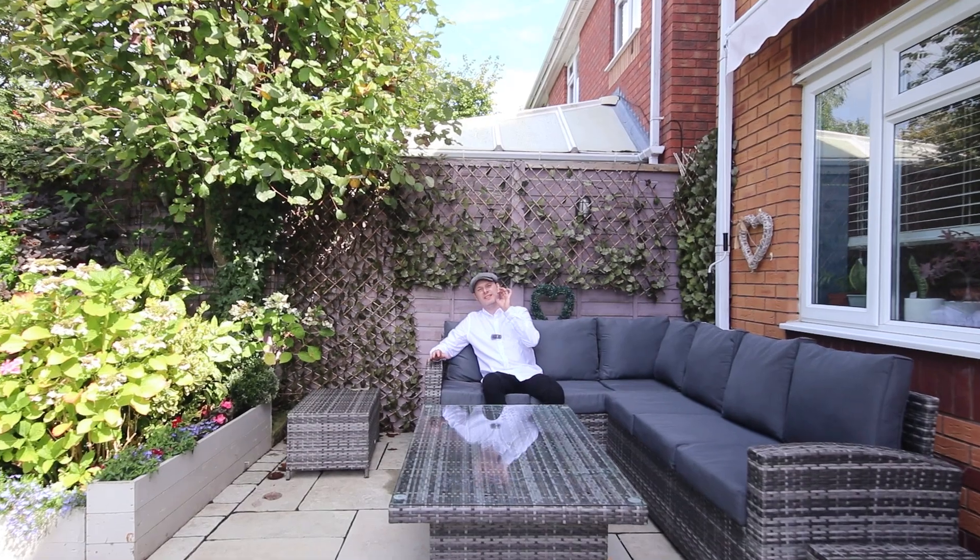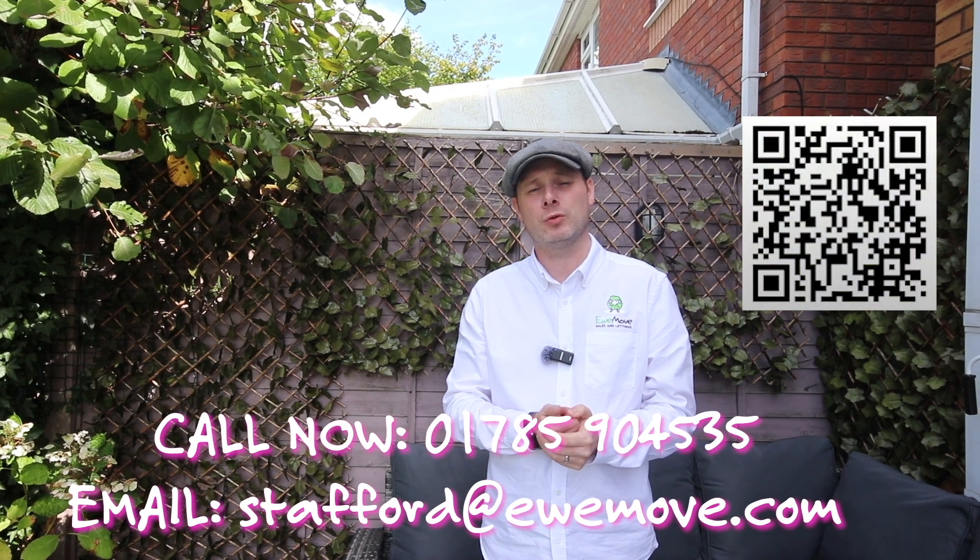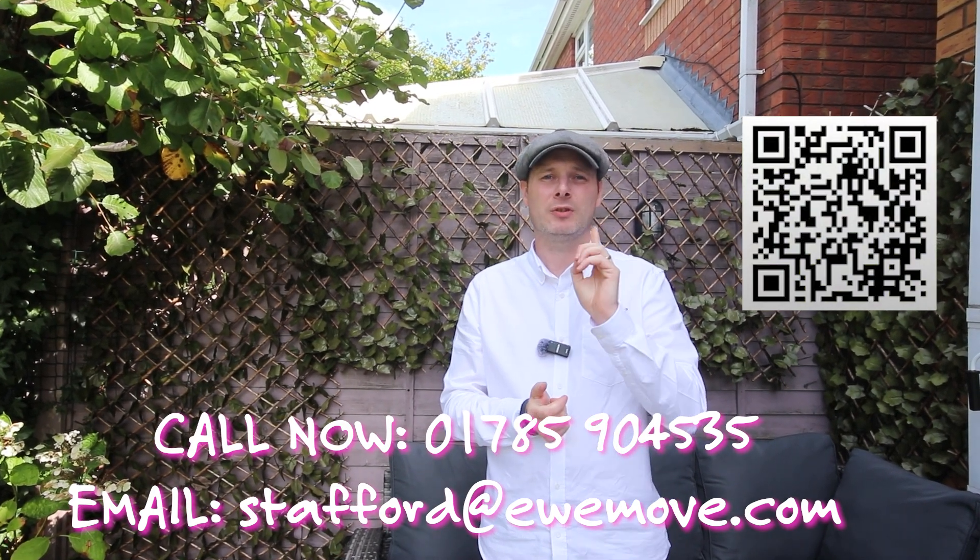I'm sure you'll agree that this is a superb family home waiting for its next owners to come in and really make some fond memories. To book your viewing, contact us on the number below, drop us an email, contact us via the socials, or scan the QR code. I'll see you here real soon — take care, bye-bye.